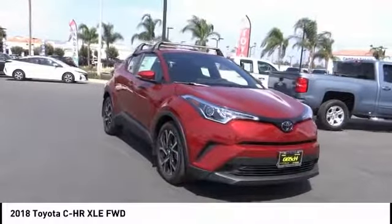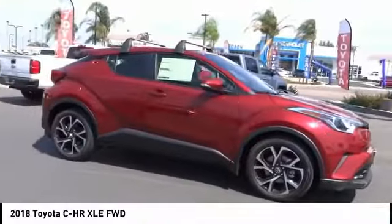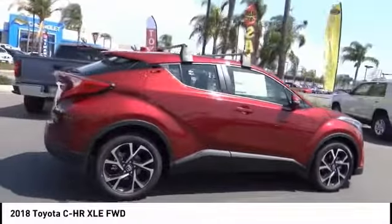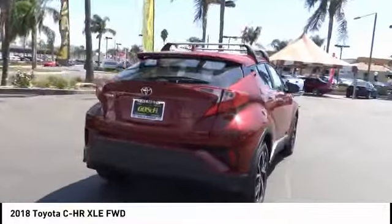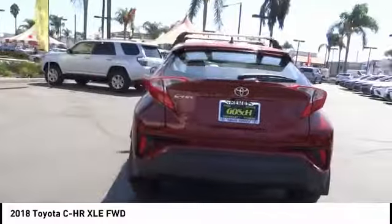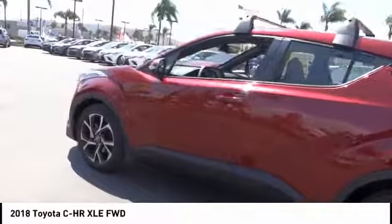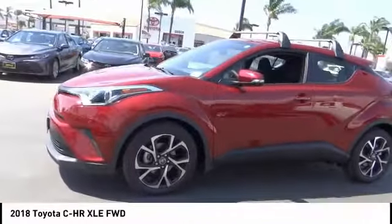Stop by and take a look at the 2018 C-HR. The Toyota C-HR's fresh design makes it stand out in the crowd, and the interior oozes with style. The C-HR handles like a race car and has all the safety features you'd expect from a Toyota vehicle, and is priced below $25,000. This vehicle has less than 100 miles.